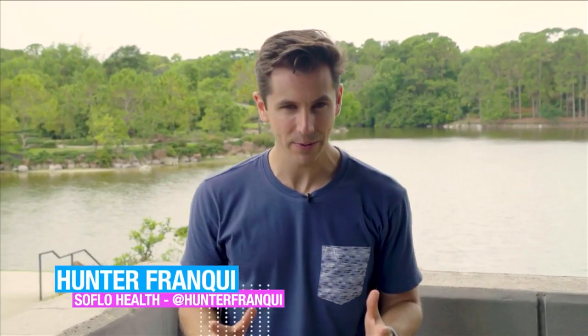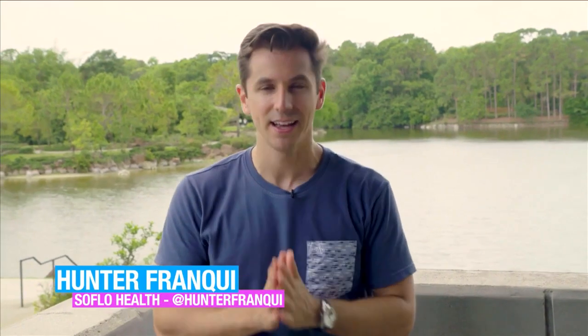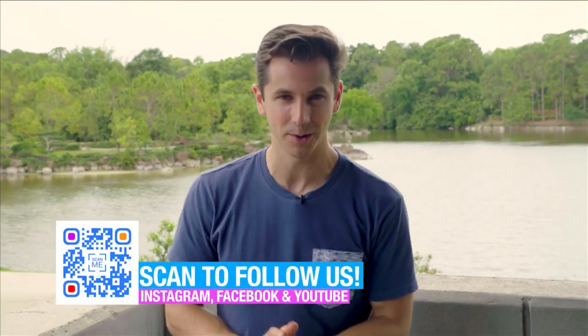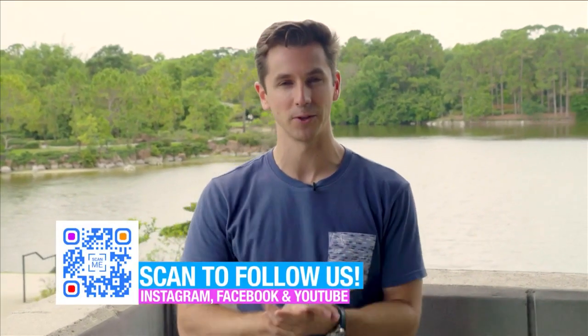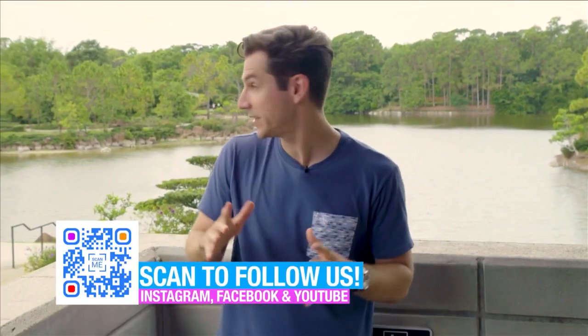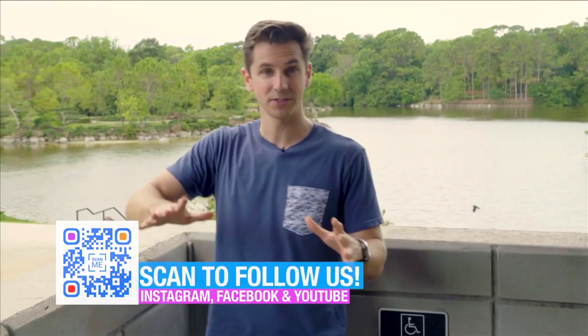Hello and welcome to SoFloHealth. I'm Hunter Franke. Today we have the opportunity to spend the day at Morikami Museum and Japanese Gardens up here in Delray — just a hop, skip, and a jump away from where we normally are in the Miami-Fort Lauderdale area. We're here today because we have the opportunity to spend the day with the gardens all by ourselves, and we want to show you that living here in South Florida, you don't have to travel too far to see some pretty unique experiences. First we're going to head over and meet with Tamara.